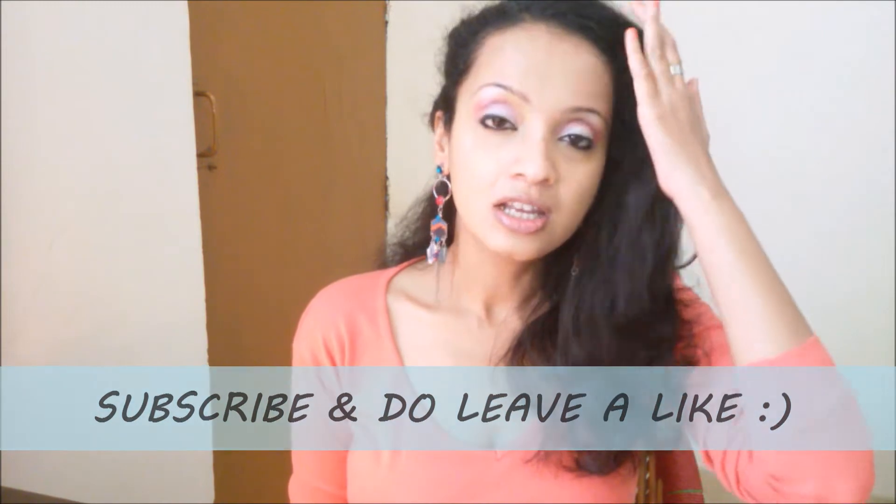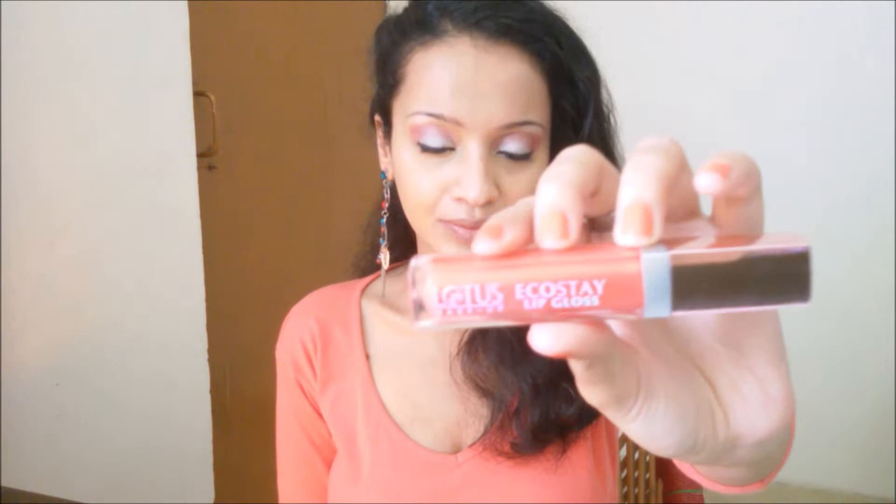Today I have with me a lip gloss from the brand Lotus. This is the Lotus Eco Stay lip gloss, and the shade is Coral Kiss G15.